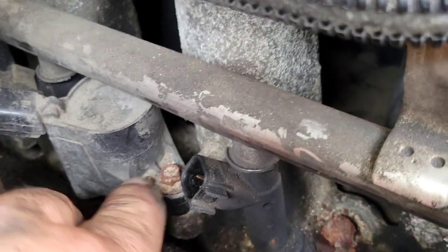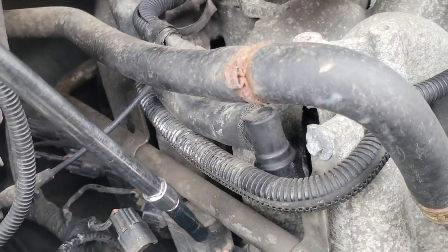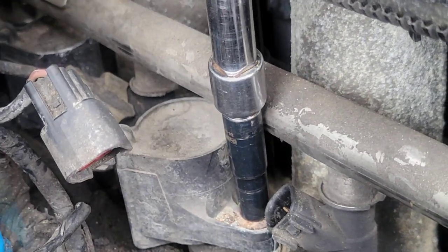So now we're going to take the 7mm off and pull the coil out. Let's go ahead and put our 7mm on here. Look, the whole coil's moving.